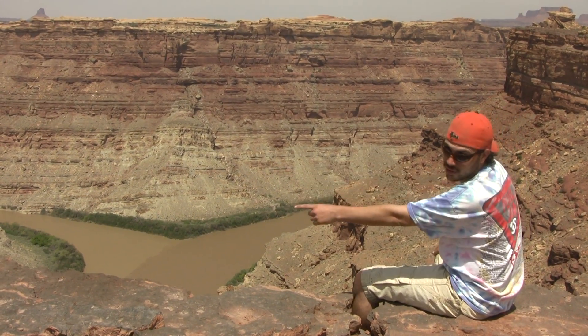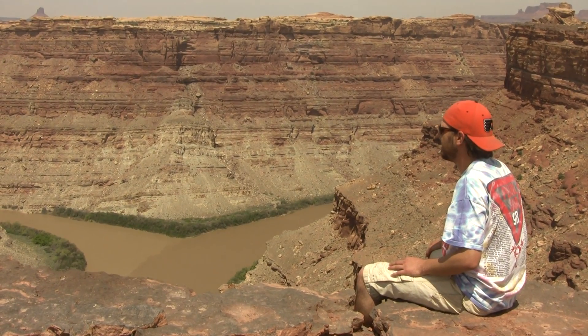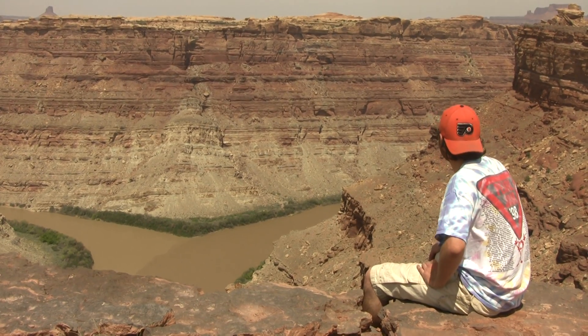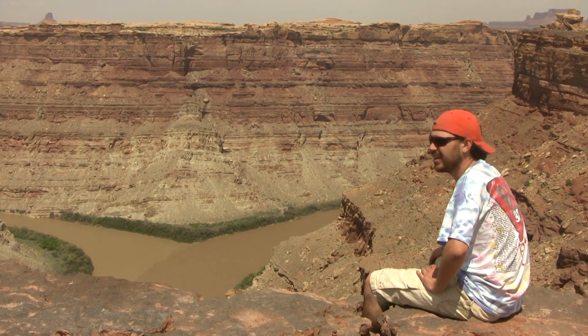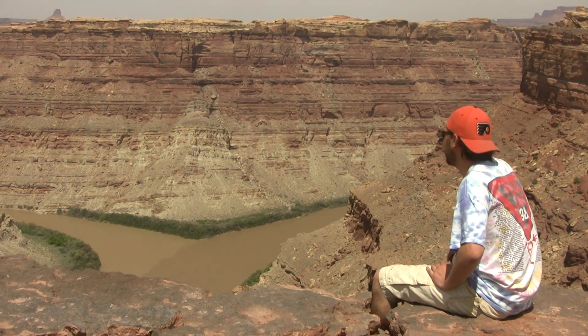The Green River on the left and the Colorado River meet here and flow out to the Pacific Ocean from here. We have nice weather and we're going to enjoy our 4.5 mile hike back to the Big Spring Canyon.